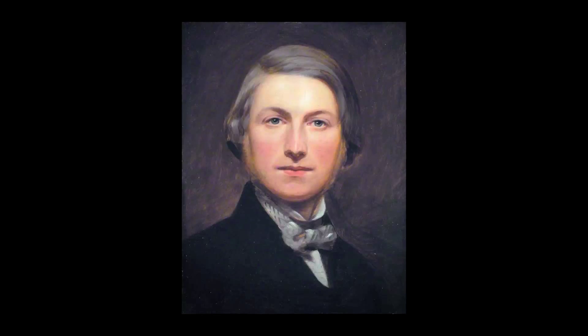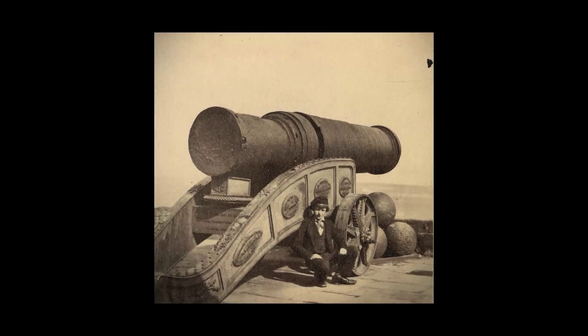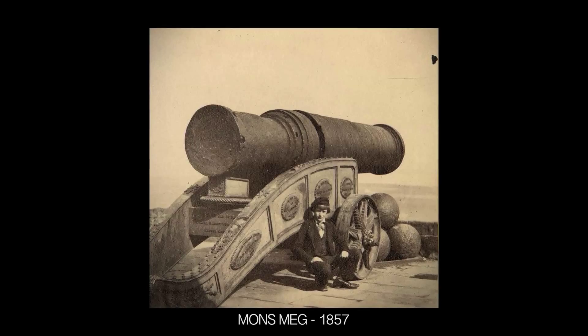We show one of George Washington Wilson's so-called instantaneous photographs. And this shows cannon gunfire from a ship out in Southampton water. And he managed to take the photograph just as the gunfire.